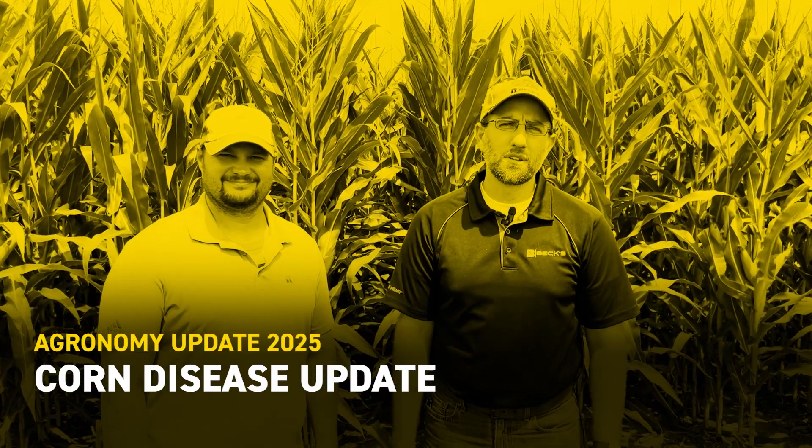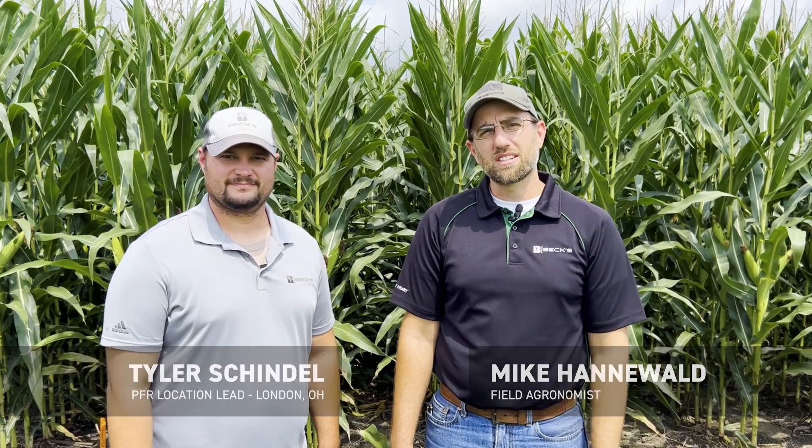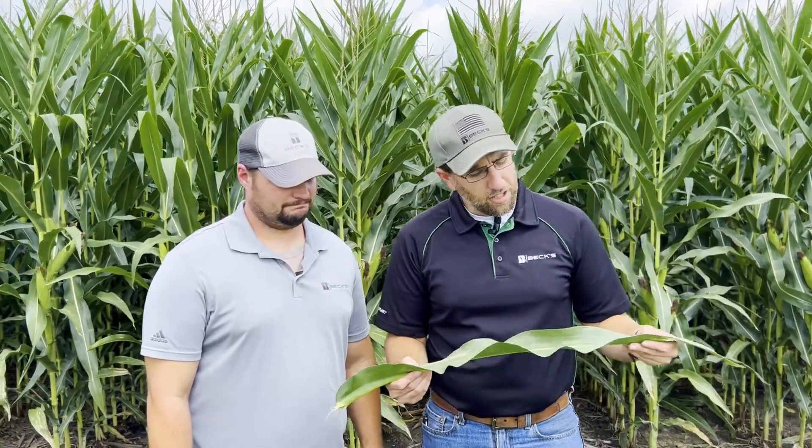I'm Mike Handelwald, field agronomist with VEX Hybrids, covering northern Ohio, down here at the London PFR site that VEX has just west of Columbus today with Tyler. I'm Tyler Schindel, the PFR location lead here in London. We're checking out plots here today in some June 3rd planted corn and noticed some disease starting to move in, and just wanted to give a quick update on some late season disease in the later planted corn that we've been seeing.